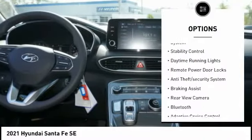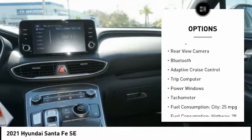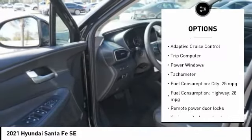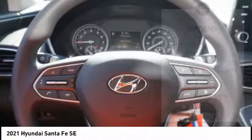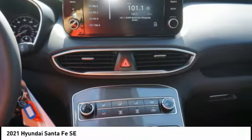Tire pressure monitoring system, stability control, daytime running lights, remote power door locks, anti-theft security system, braking assist, rear view camera, Bluetooth, adaptive cruise control, trip computer.